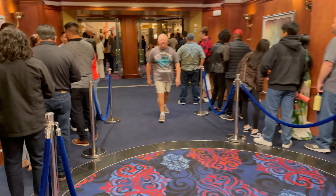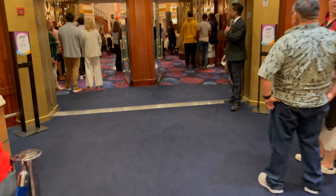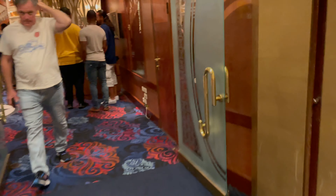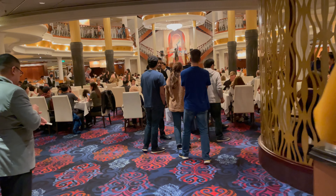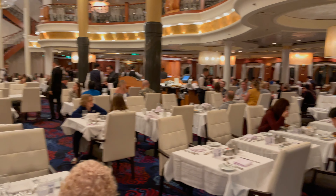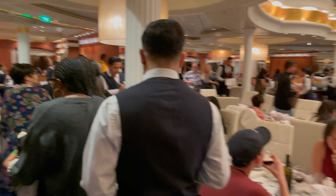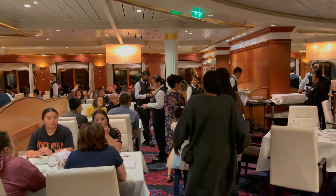I'm going to be very honest — I was not happy with this dining experience. On the Navigator, they have one dining room, and the line was ridiculous. We were able to get right in, but many people didn't even reach their tables until an hour after. My best friend and her family didn't make it in for almost an hour and a half. That line was craziness, and this honestly made us skip the dining room for the rest of the cruise.